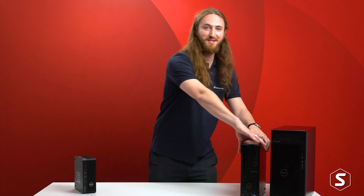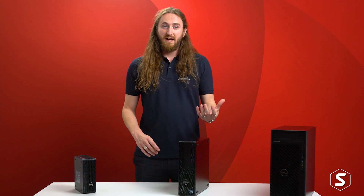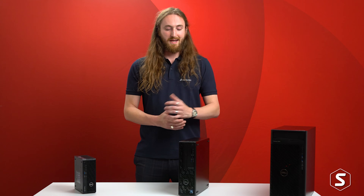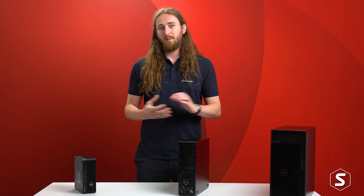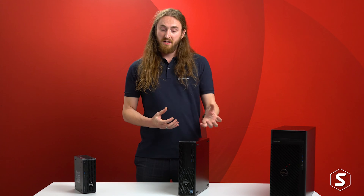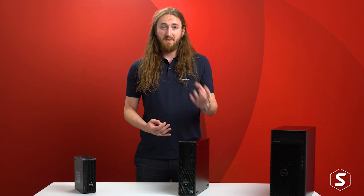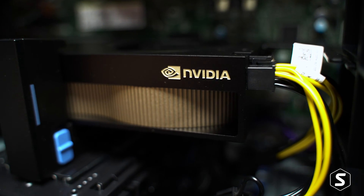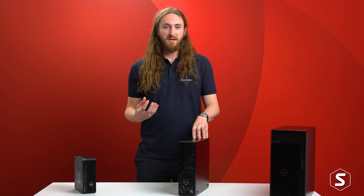In the middle of the range we have the Precision 3460 small form factor — much smaller than your average desktop — again hosting those 12th generation Intel CPUs with a 65 watt power rating. The main differentiator for this one, especially when it comes to engineering workflows, is the mid-range graphics offerings. We have the ability for an Nvidia RTX A2000 12 gigabyte GPU in this system.